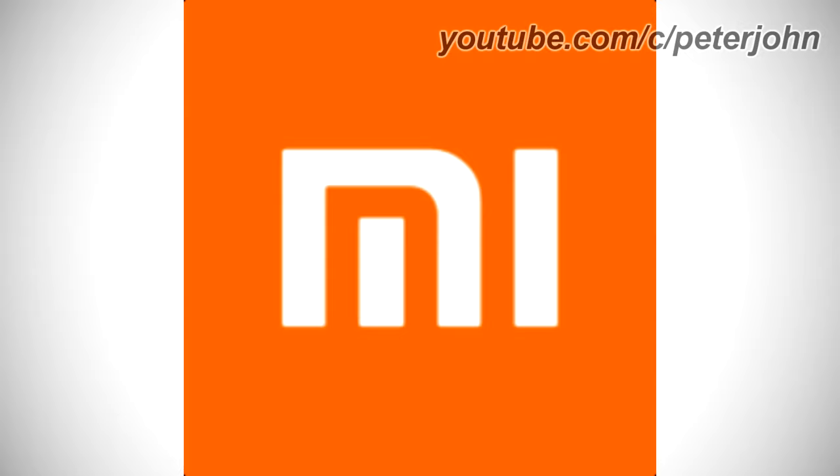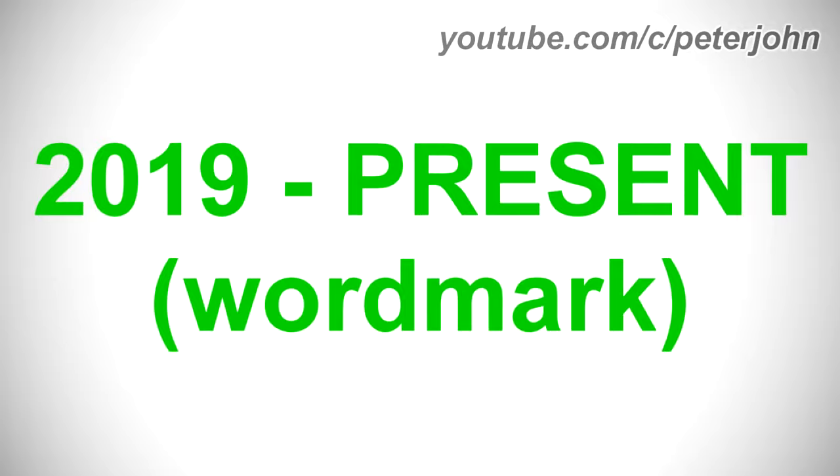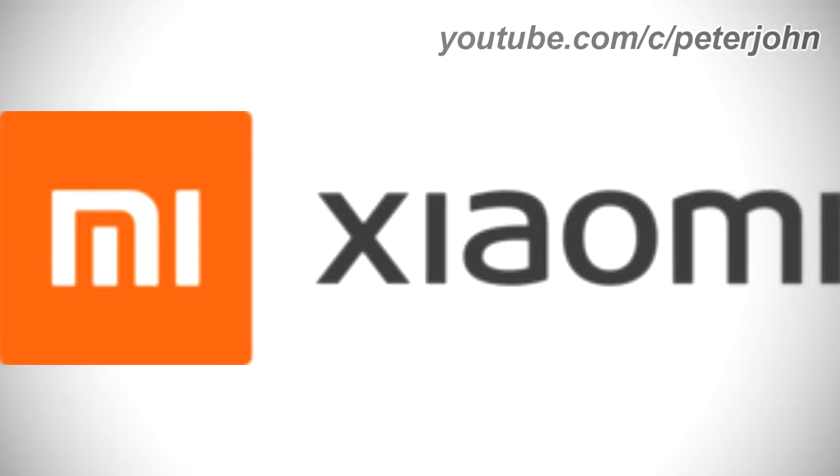Here is a commercial. From 2019 to the present, it is a word mark. On the right of the square there is the word Xiaomi in black text. Here is a commercial.